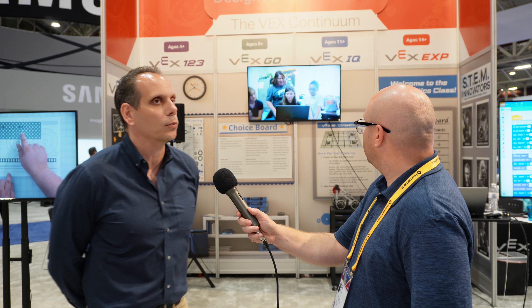The third thing is we have the VEX Continuum. As you can see here on the wall, we have products that span kindergarten all the way through high school. So really being able to implement VEX across an entire school, across multiple grade levels — not only building the capacity of the students, but also building capacity of the teachers.